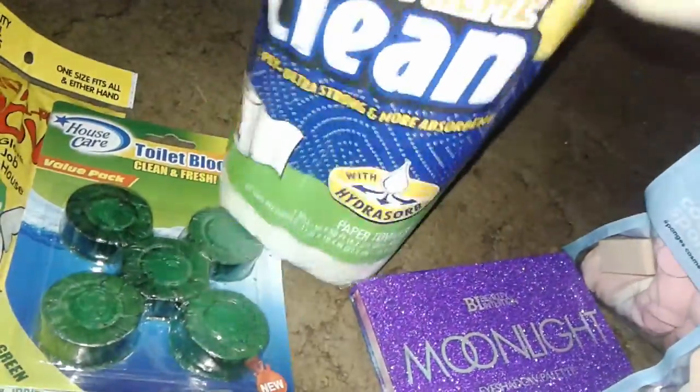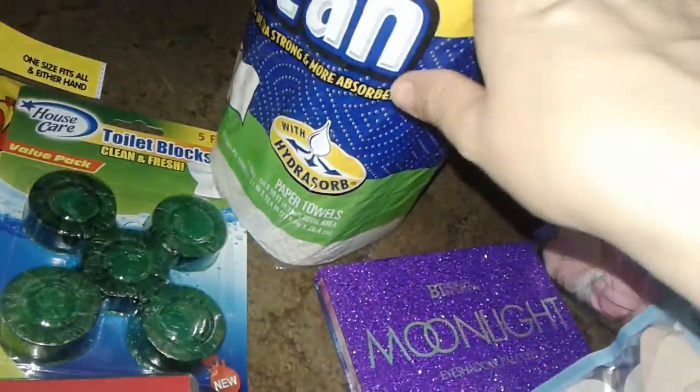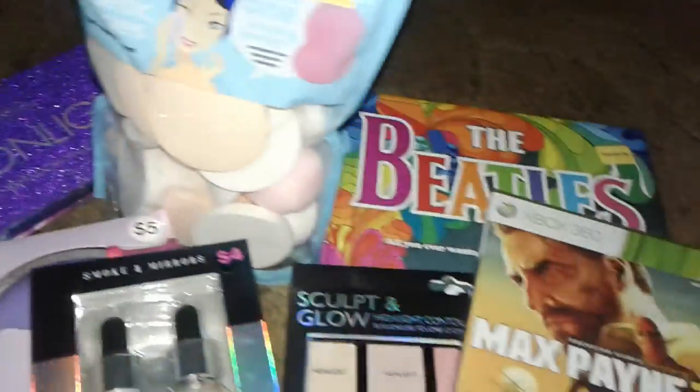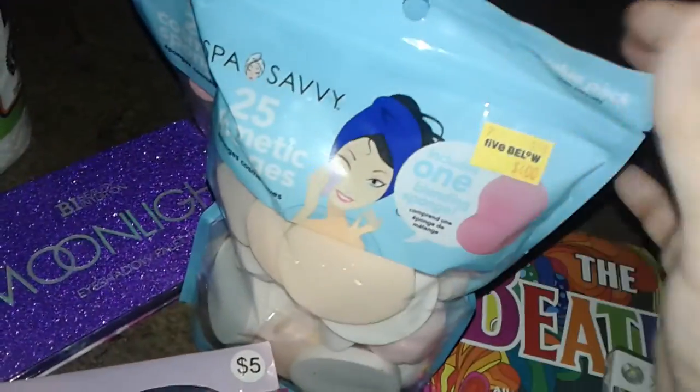I also picked up a really big cheap pack of paper towels — nothing special, just paper towels. I use them a lot for cleaning and wiping things down. Now starting with the exciting haul: Five and Below.